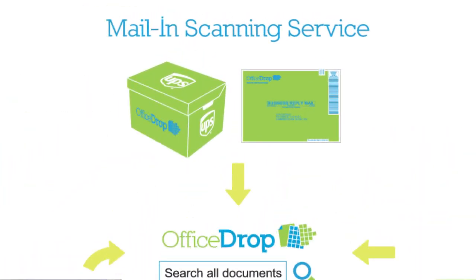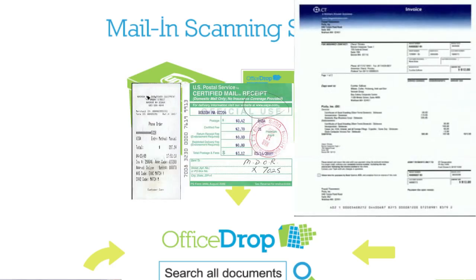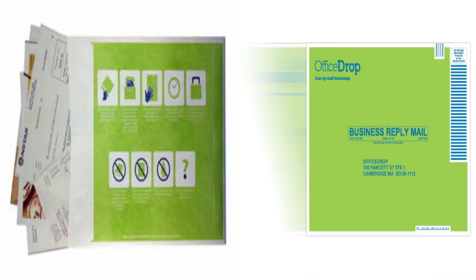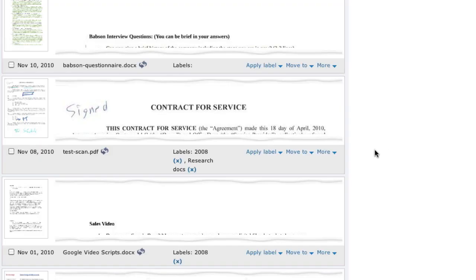OfficeDrop also offers a mail-in scanning service. Every month as you accumulate receipts, invoices, statements, contracts, NDAs, purchase orders and so on, you can send it to us in prepaid envelopes. We digitize the documents and convert to text searchable PDFs that can be downloaded anytime from your secure account.